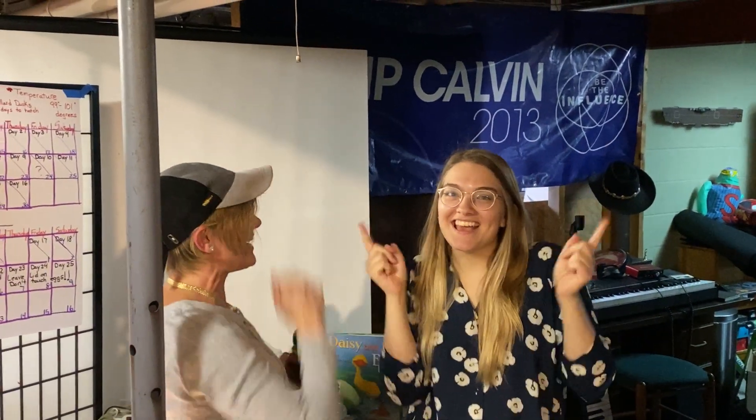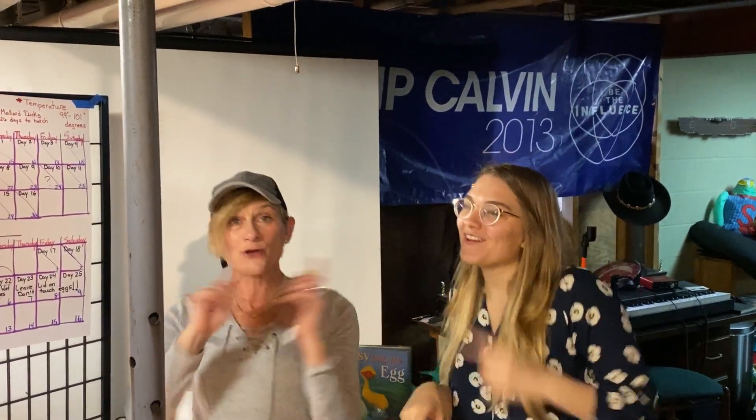And the ducks go away, quack, quack, quack, quack. Things go up, things go down.